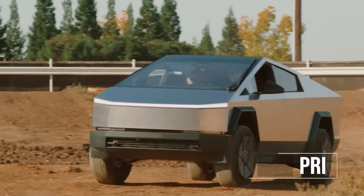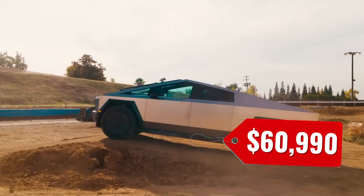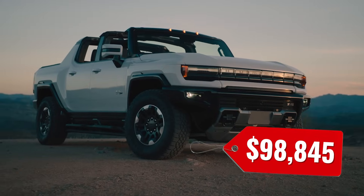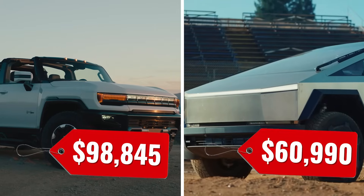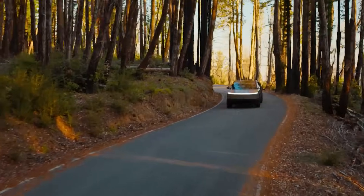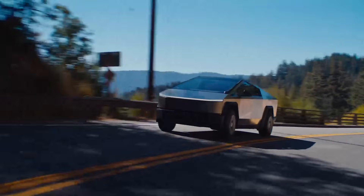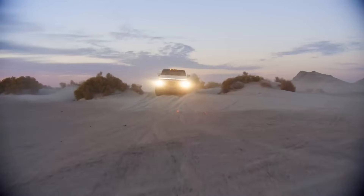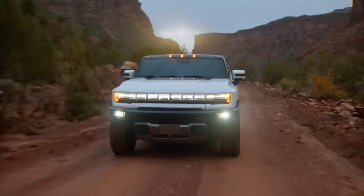Let's compare them side by side, starting with the price. The Cybertruck starts at around $60,000 where the Hummer EV starts at around $100,000 — a pretty hefty difference of around $40,000. On top of that, the Cybertruck is qualified for the $7,500 tax credit in the United States, though as a buyer you still have to qualify as well. The Hummer EV is not qualified at all because of its high price, so you get nothing.